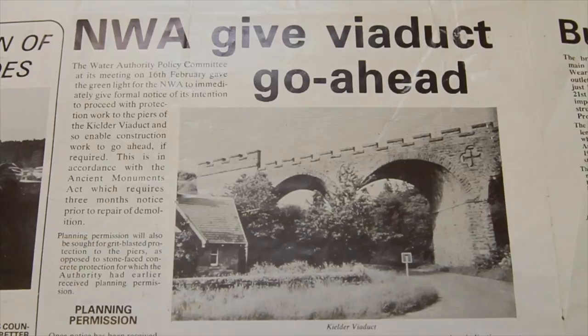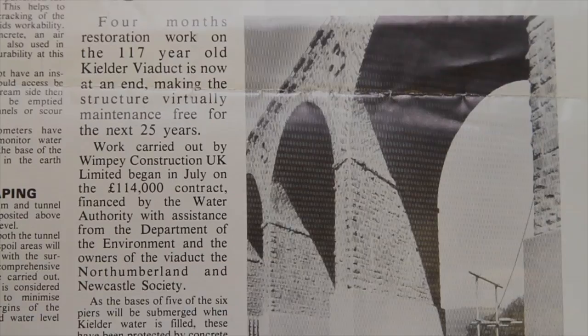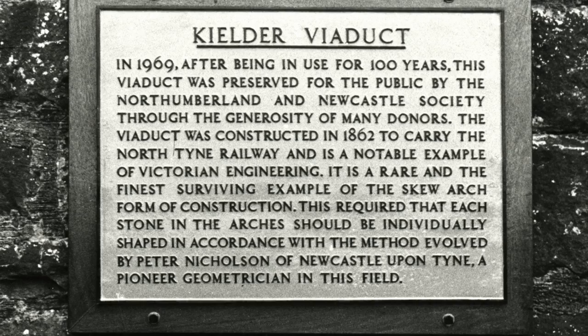Rising water levels after the construction of the Kielder Reservoir in the early 1980s resulted in the need to protect the piers. The project was funded by Northumbrian Water and the Department of the Environment, with a public subscription raised by the Northumberland and Newcastle Society.